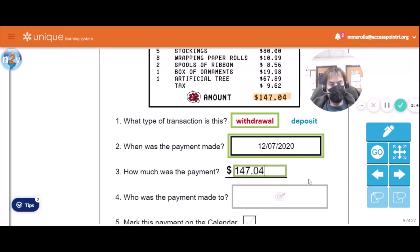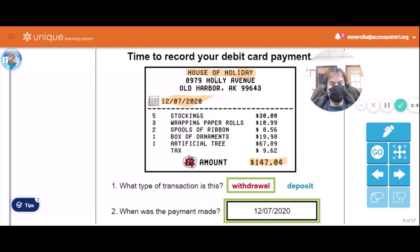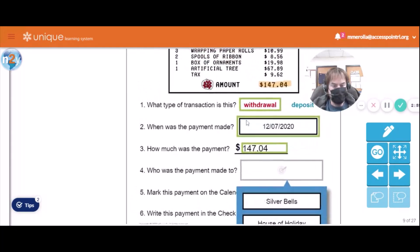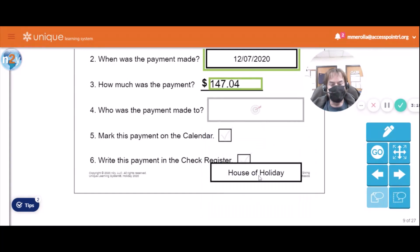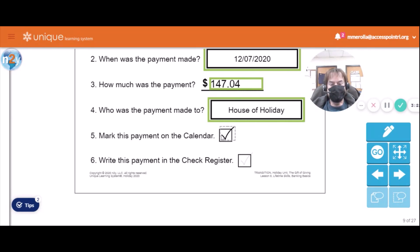Who is the payment made to? House of Holiday. Let's see our choices — was it Silver Bells? House of Holiday? Buddy Pharrell? House of Holiday is correct.